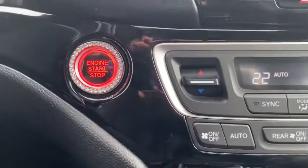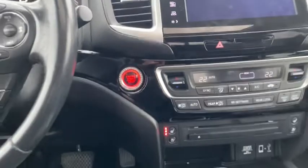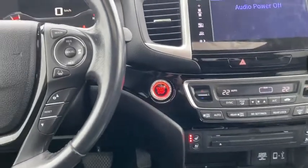And who always wanted a bedazzled push-button start? With that push-button start, it also means we have walk-away locks, keyless entry, and a remote start.